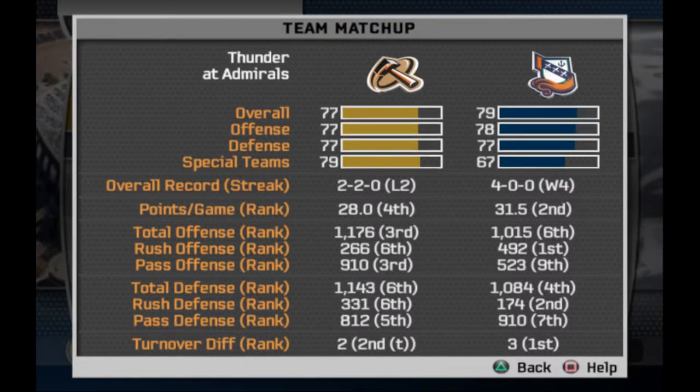Hello guys, 4star here, back with another NFL your video. This time it's going to be Berlin vs. Amsterdam. Amsterdam is sporting a 4-game win streak, trying to go week 5, 5-0, and will be the only undefeated team in this league so far. And the Thunder, trying to bounce back after 2 straight losses.